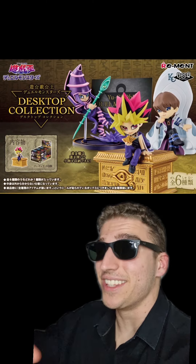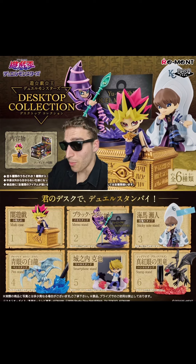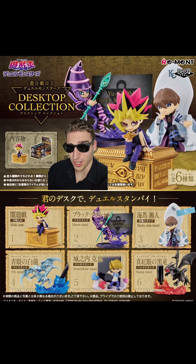Ranking every single piece in the newly announced Yu-Gi-Oh Desktop Collection. These are a bunch of small collectibles that sit on your desk and you can put stuff in them. Let's take a closer look.